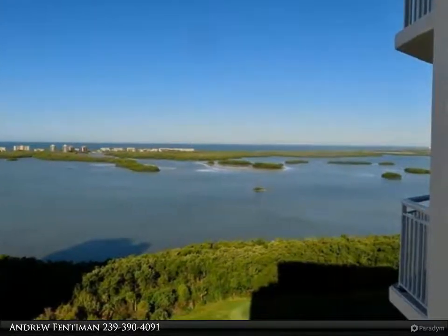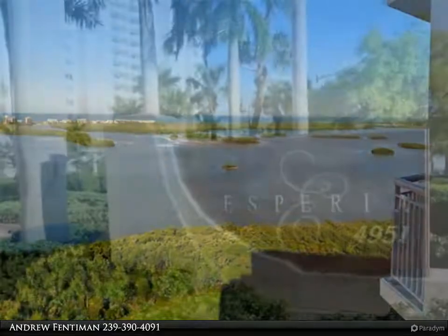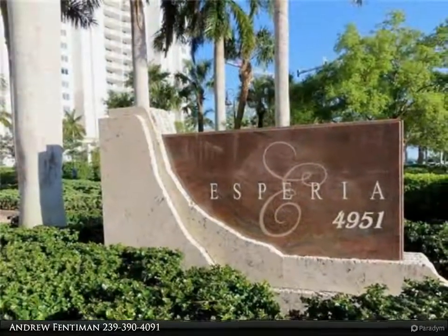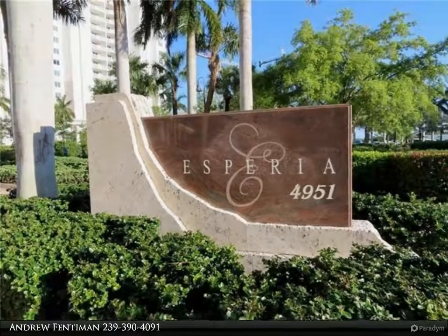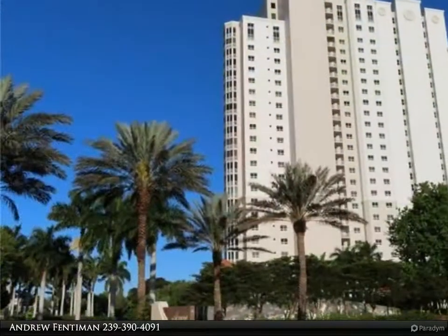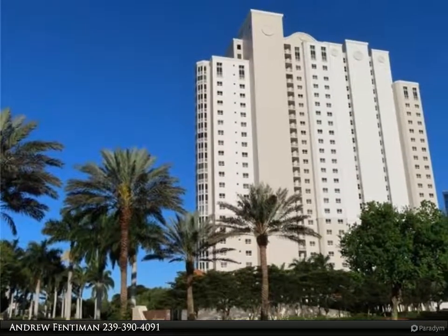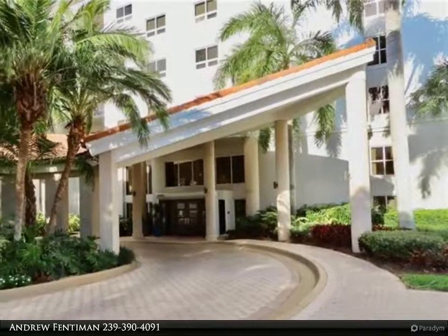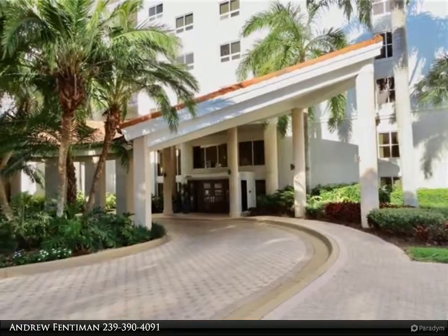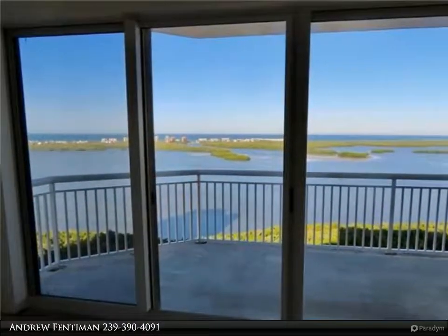Stunning wraparound water views from this 22nd floor southwest exposure sky home. Private double garage. Twin passenger elevators bring you to a private elevator foyer, then you enter the residence. Light, airy, spacious living areas, breathtaking panoramic views and sunsets from living area and master suite. Never lived in, this decorator-ready 3-bed 3-bath residence is ready to finish out with your personalized design.